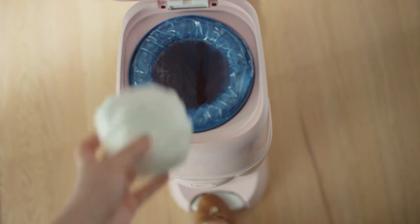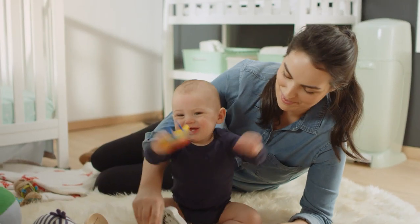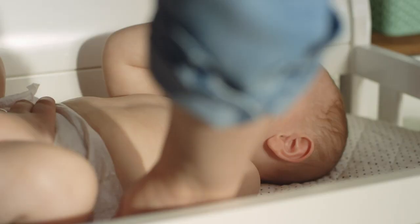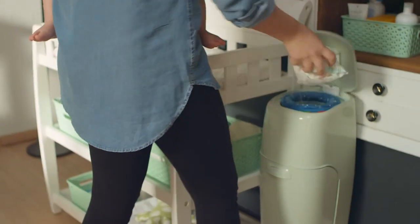Farewell to stinky diapers and hello to a better way of tossing those diapers. Unlike that bin in your kitchen, this little guy contains a built-in odor-controlling microbial. In English, it seals in odors and resists the growth of bacterial odors on the pail.